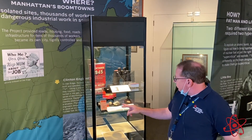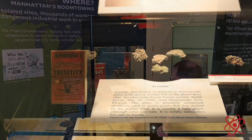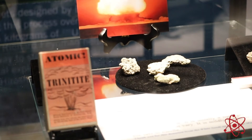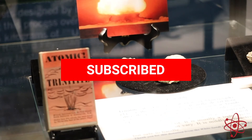We have another extremely unique item on the second shelf of the case called trinitite. Trinitite is that greenish glass-like material that was made after the explosion of the atomic bomb near the base of the tower. The heat of the explosion actually melted the sand into a greenish-type rock material.